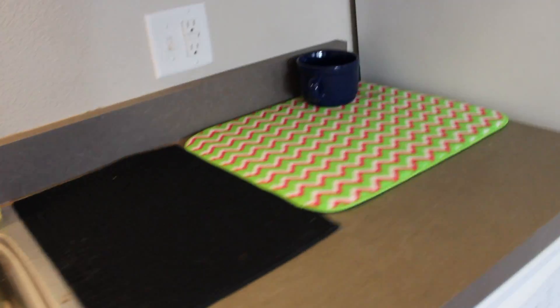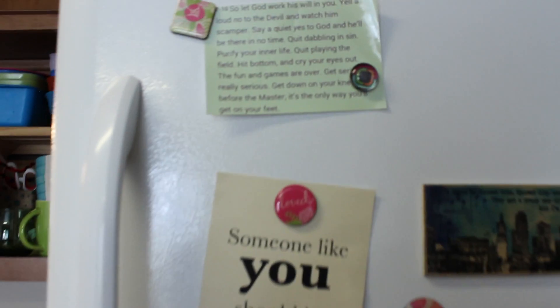We have the oven, the stove, the microwave, and our little sink. This is where we put our dry dishes because our dishwasher doesn't work. We put the cereal on top of the fridge, and we have a bunch of little cute things on the fridge.